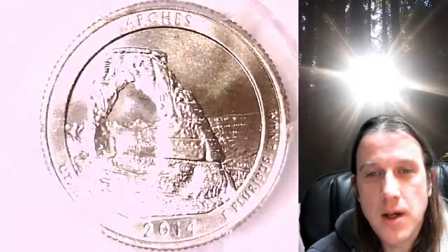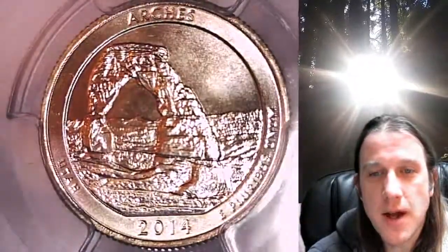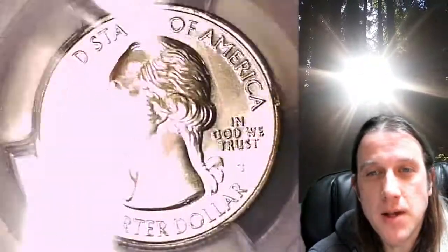This quarter is going to go up for sale on my eBay store. You can find a link in the description below the video — it'll take you to this exact quarter on eBay. Once there, you can also find over 4,000 PCGS graded coins for sale in my eBay store.